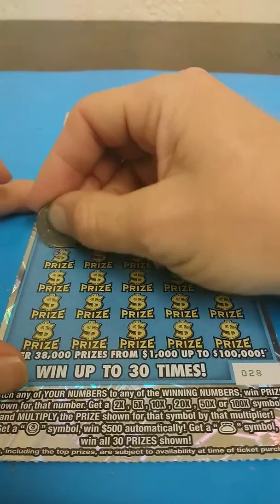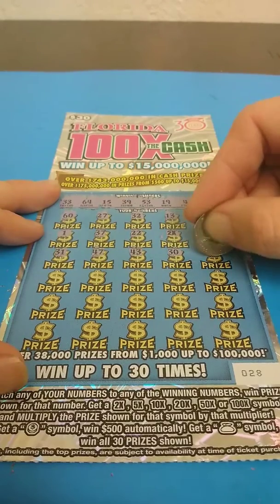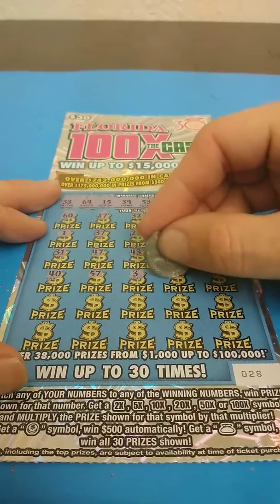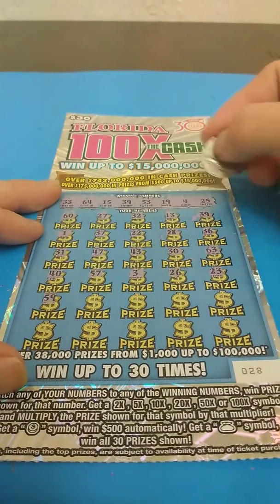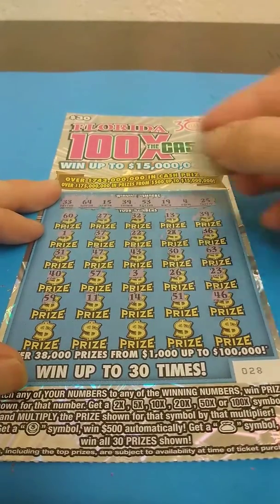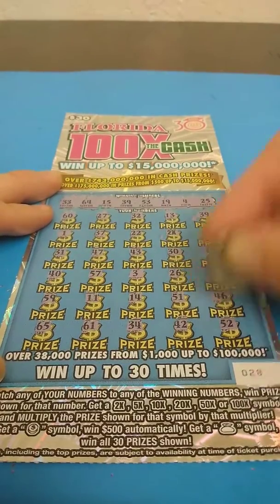36 — no. 31 — nope. 41, 47 — nope. 43 — nope. 30 — nope. 63 — nope. 40 — nope. 57 — nope. 3 — nope. 26 — nope. 23 — nope. 59 — nope. 11 — no. 14 — nope. 51 — nope. 46 — nope. 65 — nope. 61. 34 — nope. 42 — no. 52 — no. 64 — no.